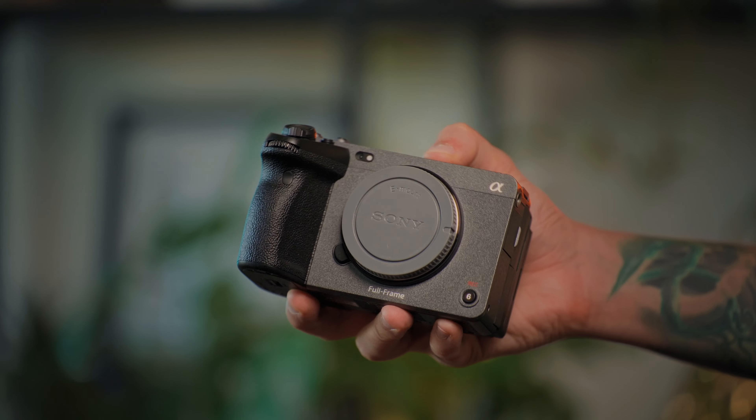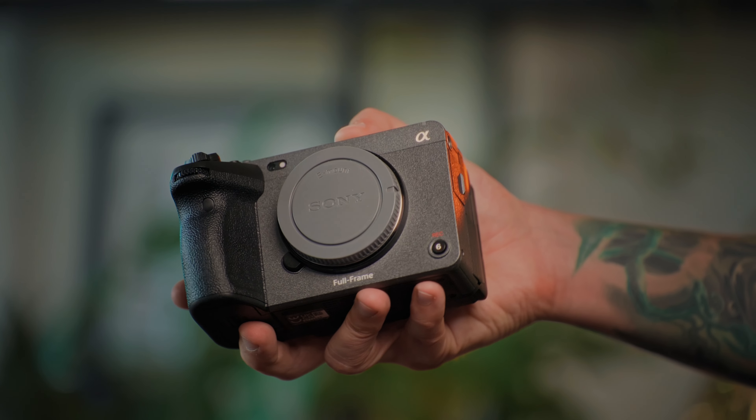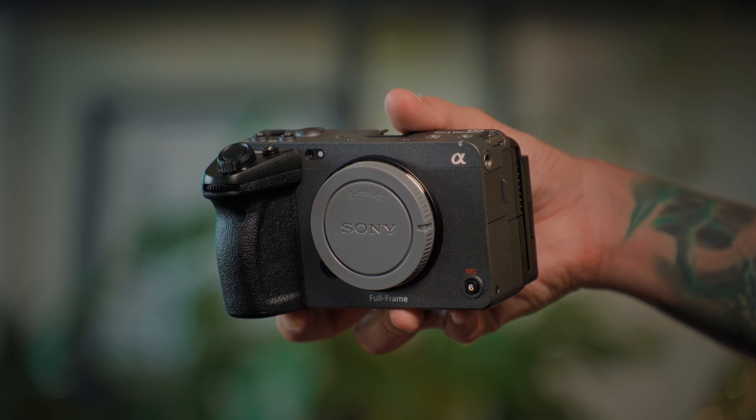We can obviously complain we still didn't get many functions, especially the shutter angle, but we can also be happy we got an amazing update to a camera we bought without all those features anyway. Even though I'm still wondering why we didn't get the shutter angle, I am happy with what we've got.